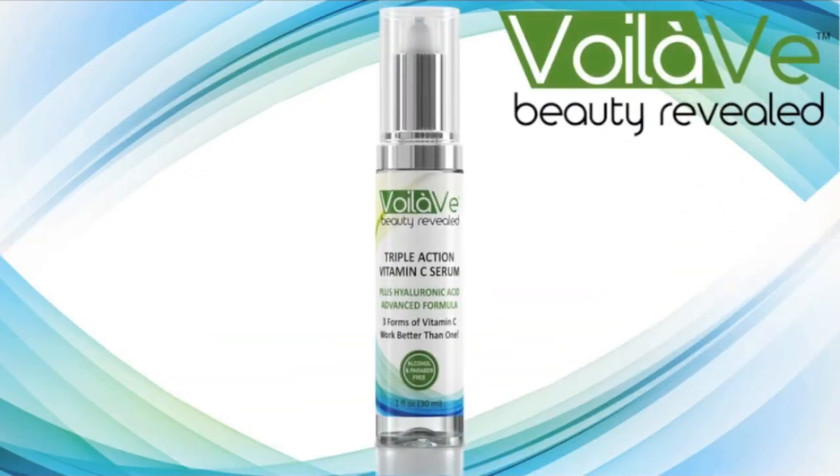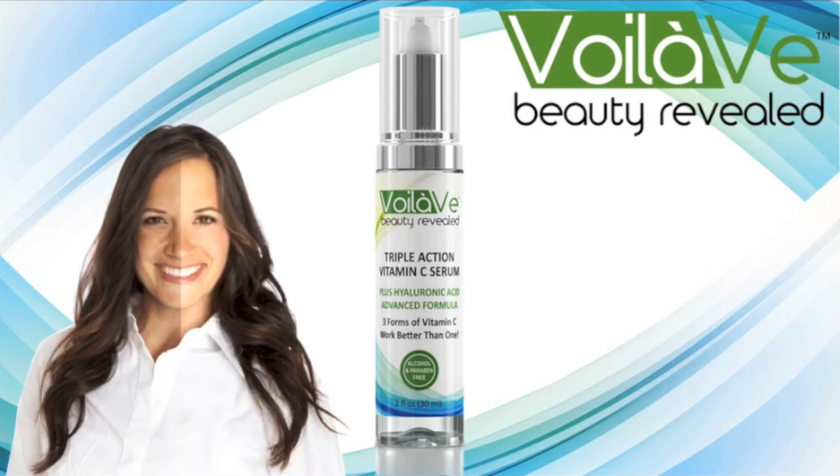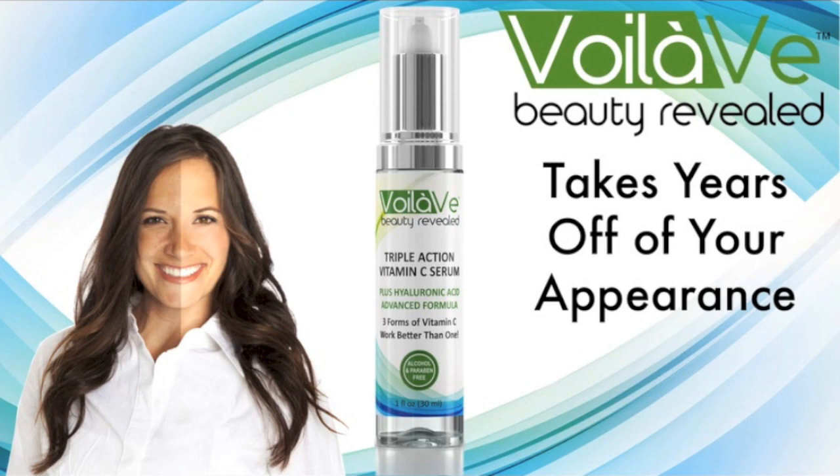Introducing VoilaVe Triple Action Vitamin C, the newest innovation in Vitamin C serums designed to breathe new life back into your skin and take years off your appearance.